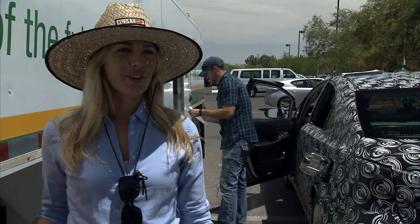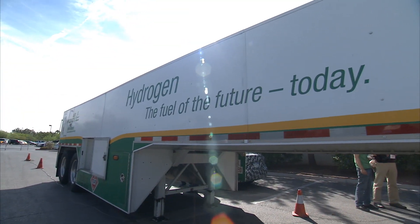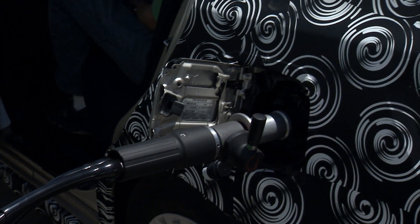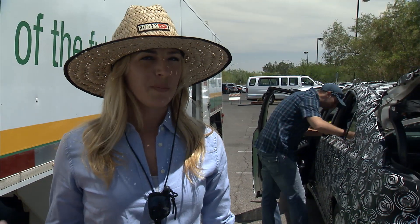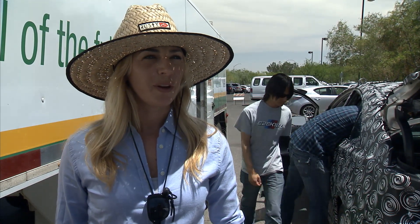A recurring theme with our testing is that we have to bring our hydrogen with us. This is our Air Products mobile fueler that we have in Las Vegas to fuel the vehicle with hydrogen. A lot of the general public is really not familiar with hydrogen at all and they have some real concerns about it.